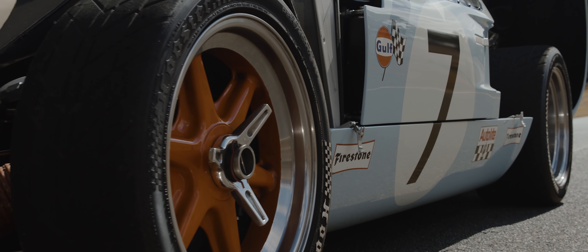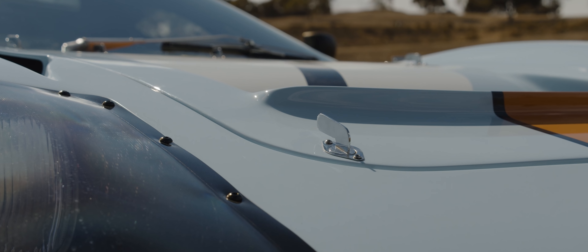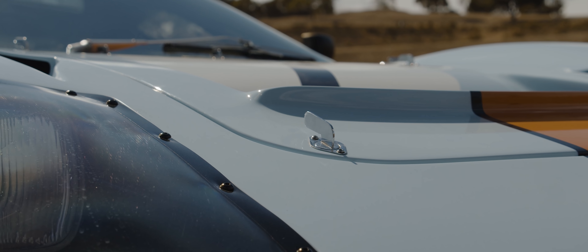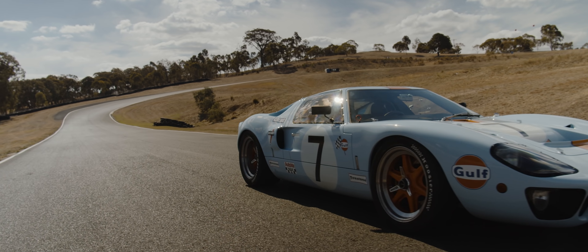It's a thoroughly modern vehicle underneath. There's nothing old. There's nothing used. Everything is custom. Colours are period colours, which is again I think an important part of the story.